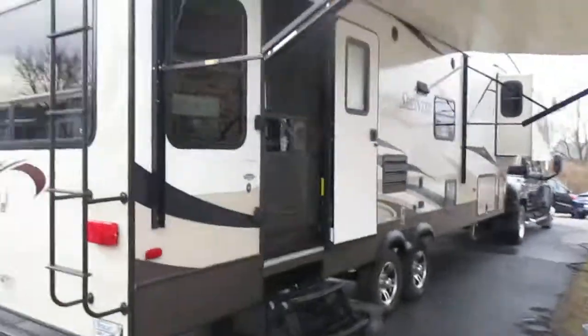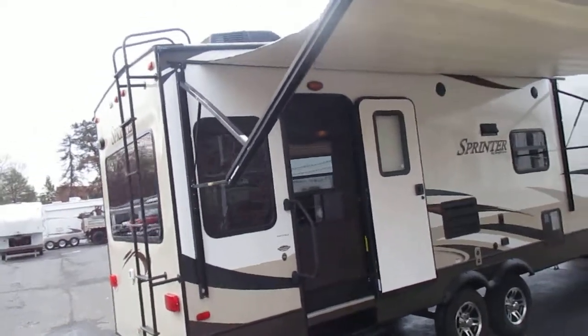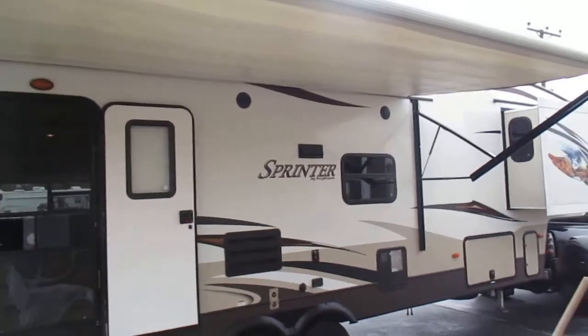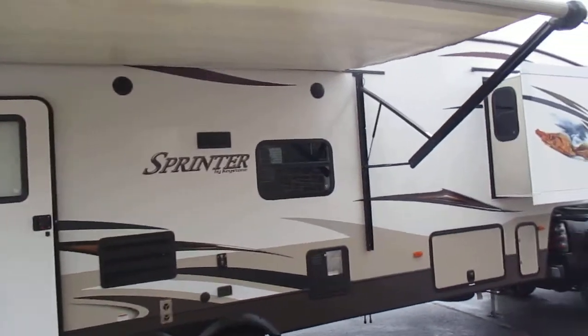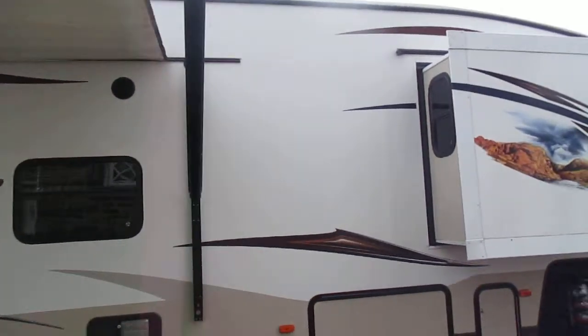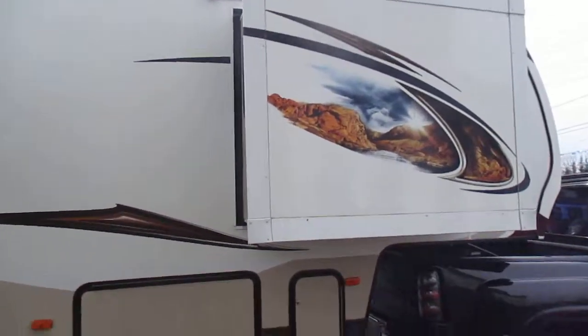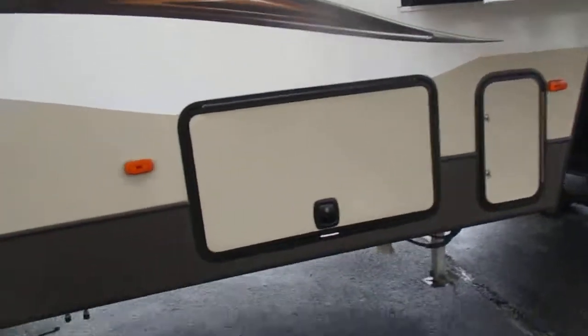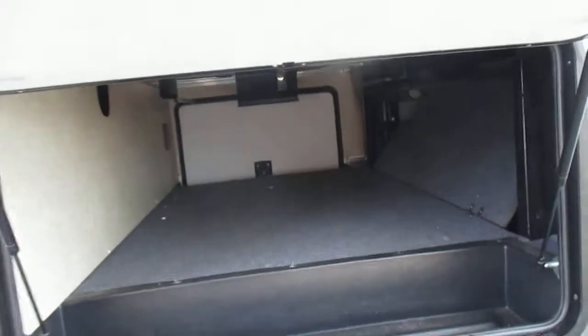The ladder is in good shape. You can see water dripping off the roof — that's because we just got over some snow, and the inside is bone dry, so it has no roof leaks whatsoever. Power awning is completely functional. We'll go inside and show you the bump-out for the bunkhouse up there. There's a huge storage compartment down here that goes all the way through.